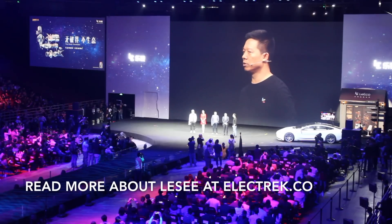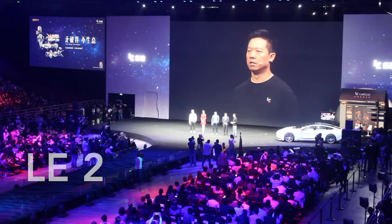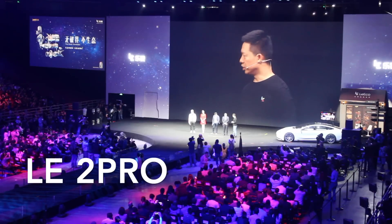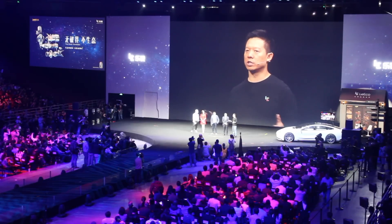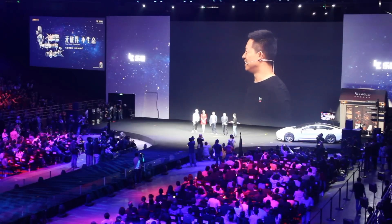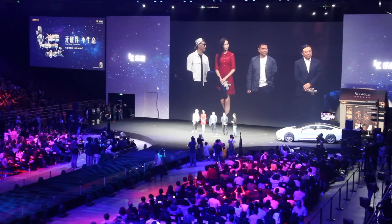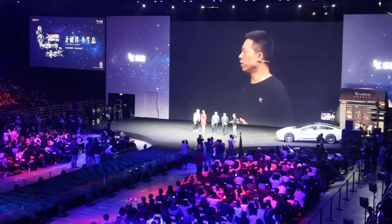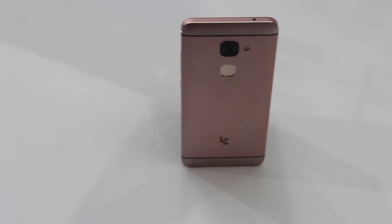Of the three phones that Leiko announced — including the low-end Le 2, the slightly higher-end Le 2 Pro with just slightly better specs, and the highest-end Le Max 2 — the Le Max 2 is the most interesting for those of us in the United States, as it is the most comparable to the flagships from Samsung, LG, and other companies.